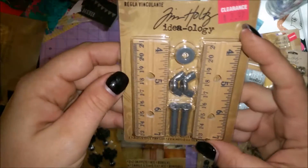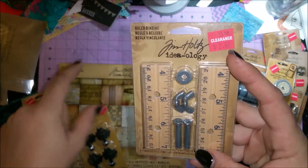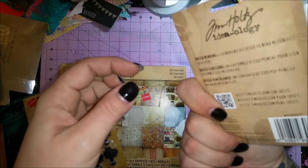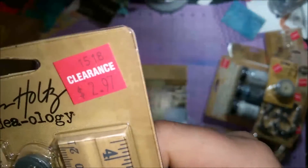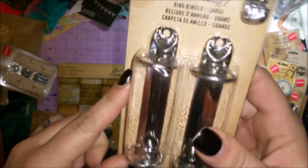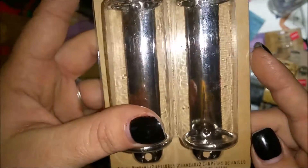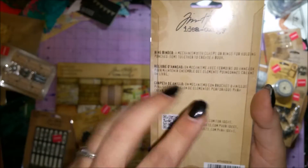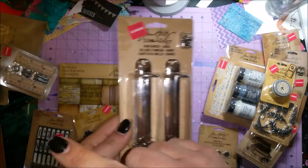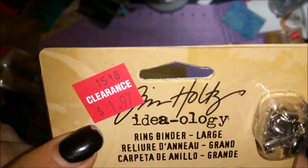This is Ruler Binding — a cute little book binding I think I'm going to use with either the grunge board or grunge paper to make a little mini album. Those were $2.97. I also got ring binders that come with brads to hold them in place — two in the pack — I figured I could use these with some of the albums. These were $1.97.